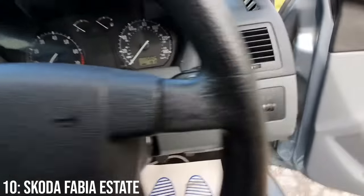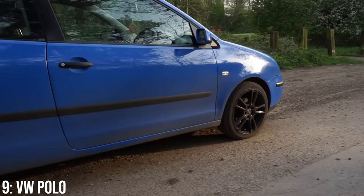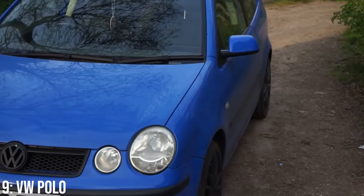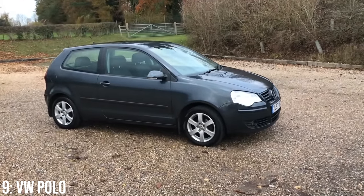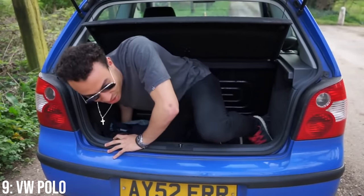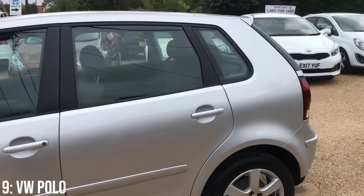Coil packs are the main thing to be aware of on this engine. Speaking of the Polo, next up we have either the 9n or 9n3 VW Polo — I have the former — but either way it's a perfect little daily driver for the money. What's great about these is that they are not only super cheap, they're typically ULEZ compliant too, so for someone who lives in London they make perfect sense. The boot is obviously less useful than the Skoda's, but it fits into smaller parking spaces, which is important for city driving.